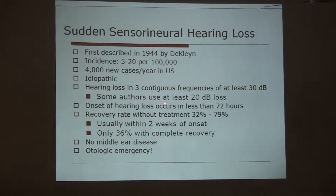Some authors use at least 20 decibels to define sudden sensorineural hearing loss. Onset of hearing loss could occur in less than 72 hours, and the recovery rate without treatment is 32% to 79%, usually within 2 weeks of onset. Only 30% of cases are reported with complete recovery. To define sudden sensorineural hearing loss, there should be no middle ear disease, and it is an otologic emergency.